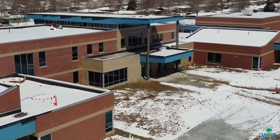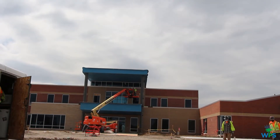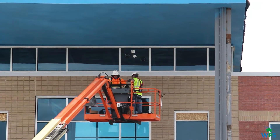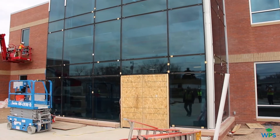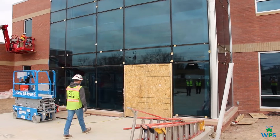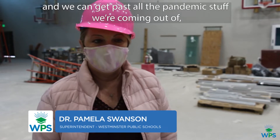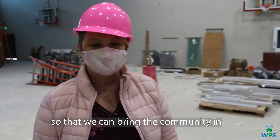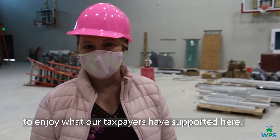The construction of Orchard Park Academy is moving quickly, on time and on budget. When the grand opening comes later this summer, it will be cause for a community-wide celebration. This state-of-the-art building is an investment in the future. I can't wait until we do the ribbon cutting and we can get past all the pandemic stuff — we're coming out of it so that we can bring the community in to enjoy what our taxpayers have supported here.